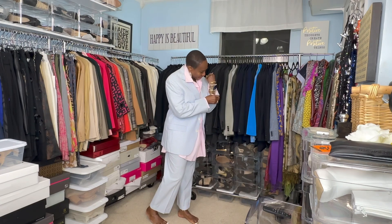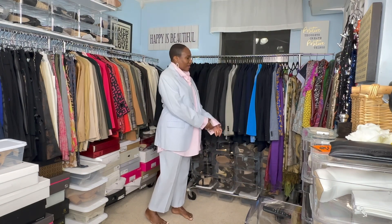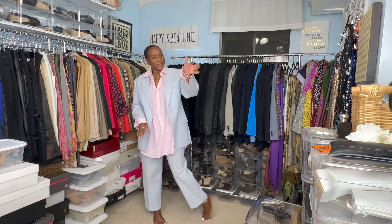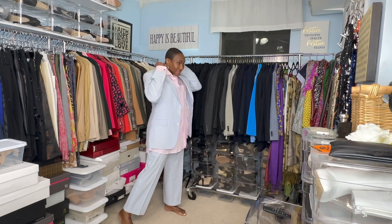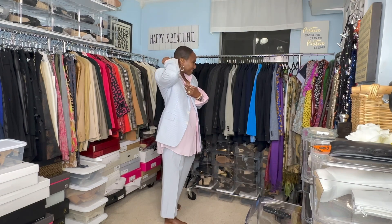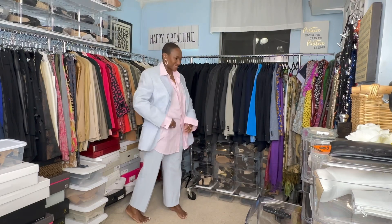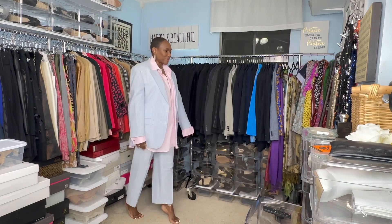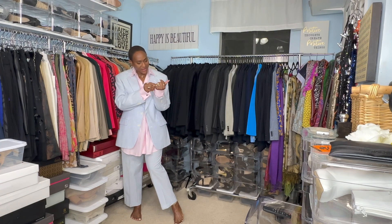I actually like it with the jacket a little unbuttoned and floppy — I wanted to show the pink through the sleeves. Let me fix the collar here. I almost need someone to come behind me and help me with the collar — I don't have an assistant! My dog may come running and be like, did you call for assistance? So now we have to make a decision about shoes — which shoes to wear.